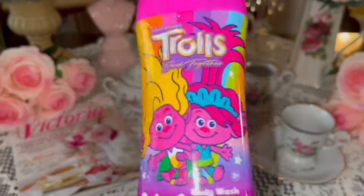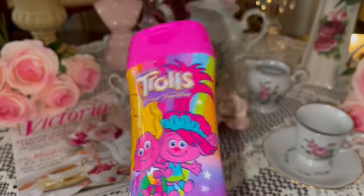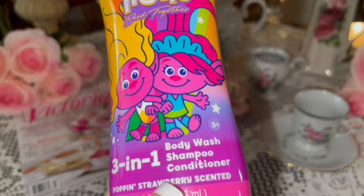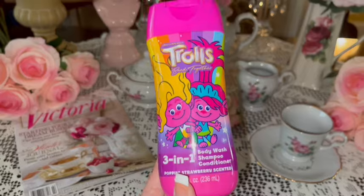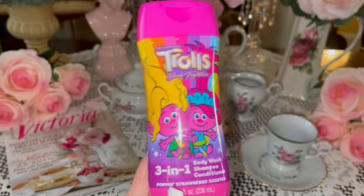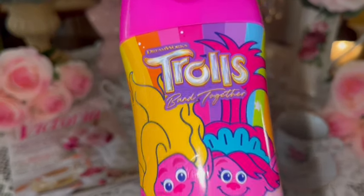Then I got this — you all know how much I love Trolls! This was in one of my birthday baskets. It has Poppy and her sister and it's a body wash, shampoo, and conditioner, poppin' strawberry scented. So cute! This is from the Trolls Band Together movie.